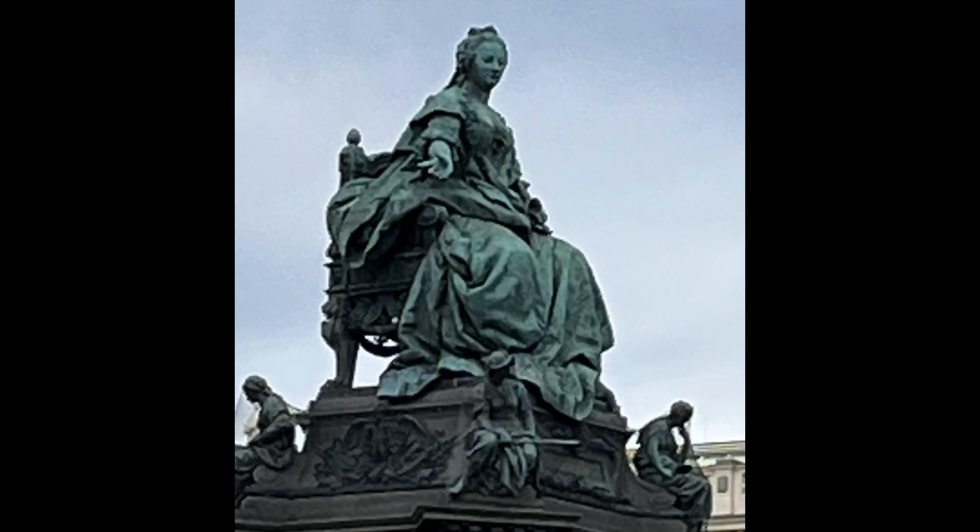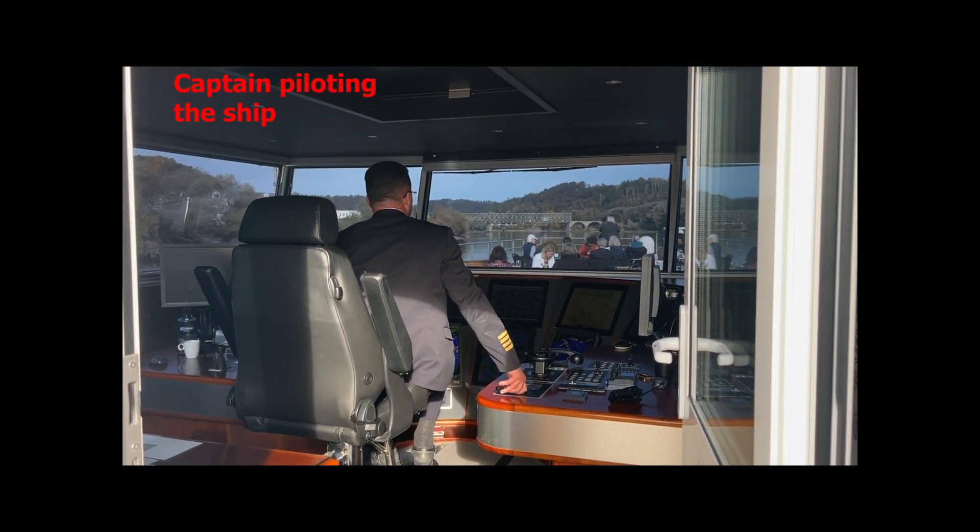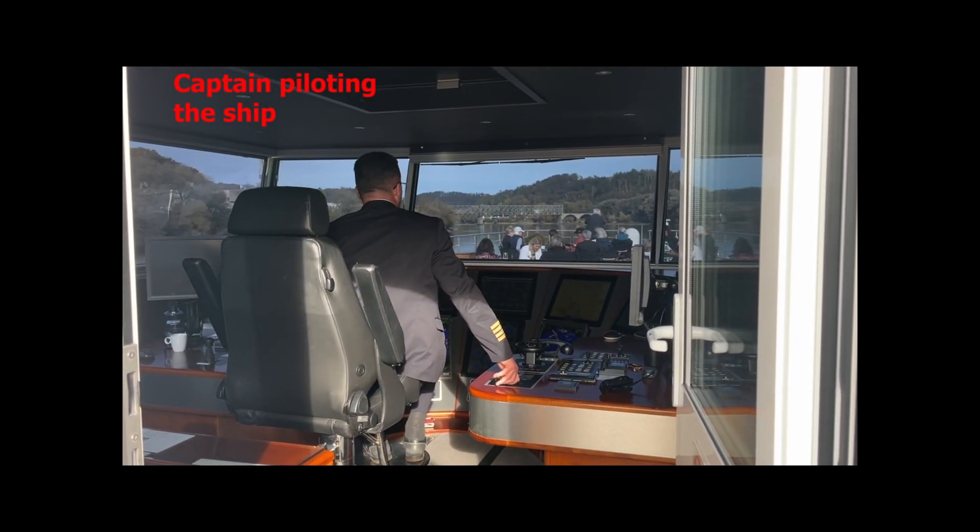This is Mietrissa, the statue — same name as our boat, so we're going to get that. And this is the captain steering with a little joystick, piloting the ship through the river.